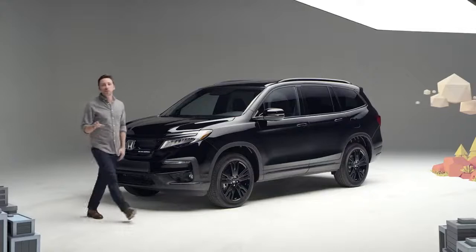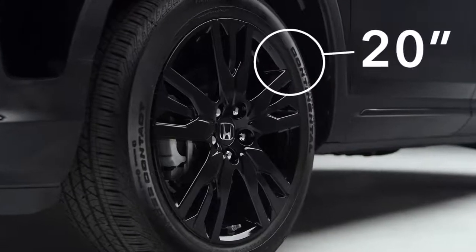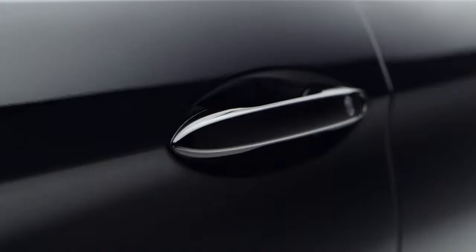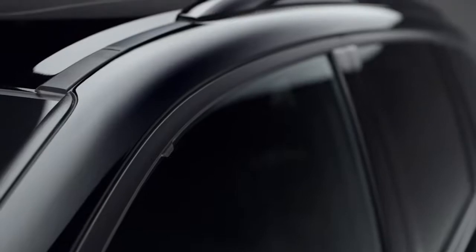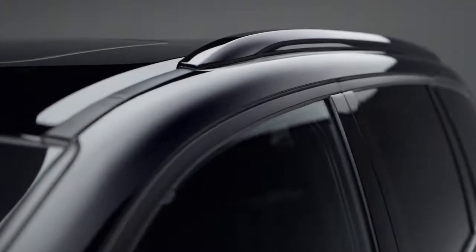Along the sides, you just can't miss those big, beautiful, black-painted 20-inch alloy wheels. Gloss black replaces chrome on the lower trim piece and the door handles, while the window surrounds are flat black on this Pilot. And even the roof rails have gotten the black paint treatment.